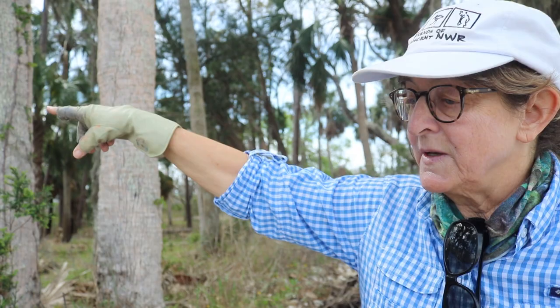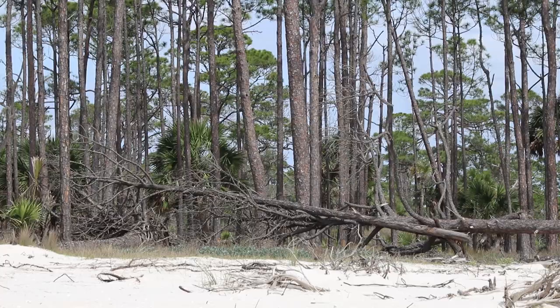The primary dunes were estimated to be about 800 years old. Where you would see big, gorgeous sand dunes when going out to the beach, now it's just flat — flat back into the woods. St. Vincent Island is a national wildlife refuge, and those dunes protected valuable habitat from storm surge.